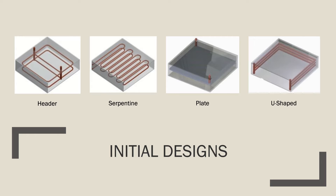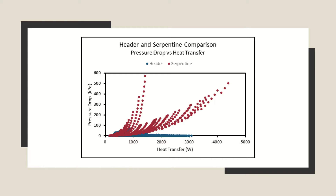The system functions by moving cold water through the submerged heat exchanger. Therefore, the work done by an onshore pump and chiller need to be considered, since the full-scale design will be powered by solar energy. Detailed analysis showed that the serpentine design had the highest heat transfer capabilities, while the header design had the lowest pressure drop of the initial designs.